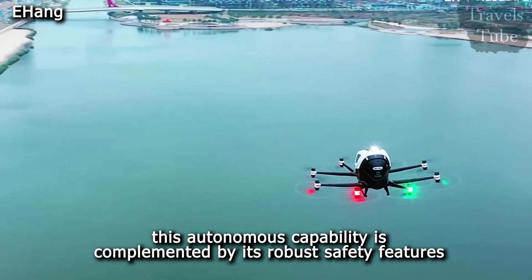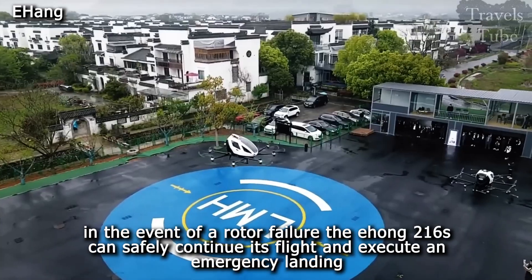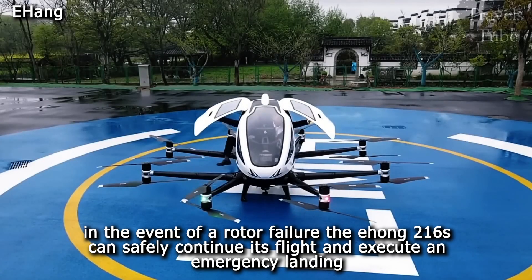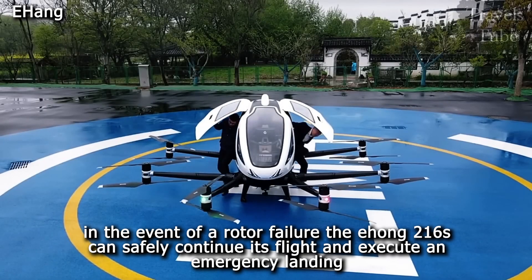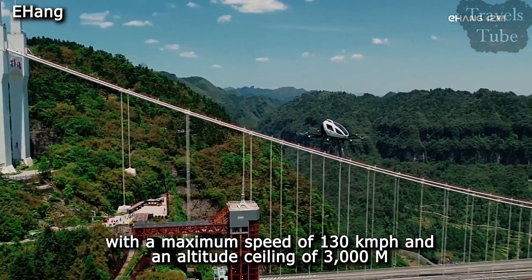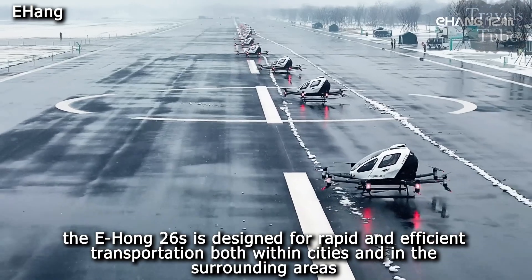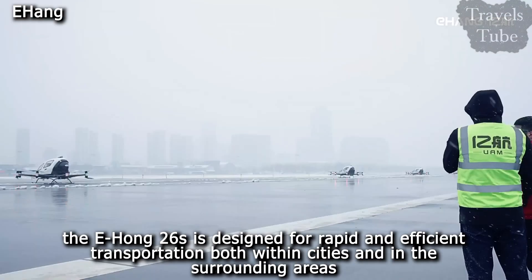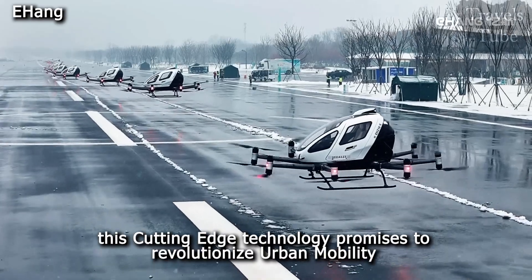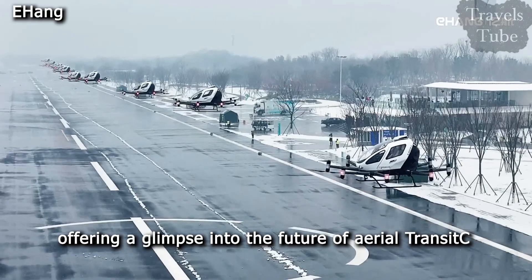This autonomous capability is complemented by its robust safety features. In the event of a rotor failure, the E-Hong 216 S can safely continue its flight and execute an emergency landing. With a maximum speed of 130 kilometers per hour and an altitude ceiling of 3,000 meters, the E-Hong 216 S is designed for rapid and efficient transportation both within cities and surrounding areas, offering a glimpse into the future of aerial transit.